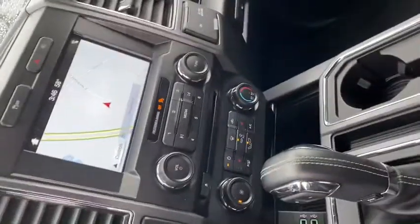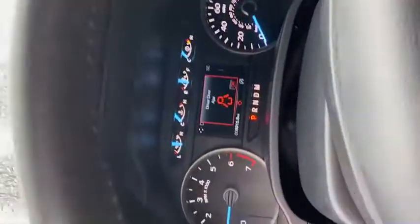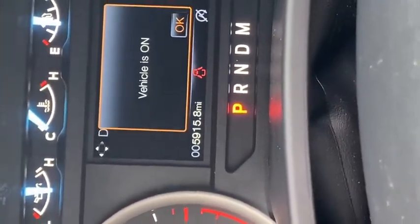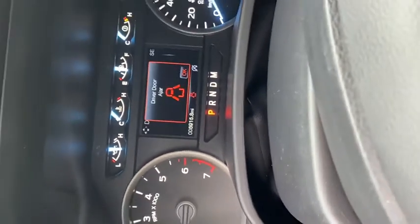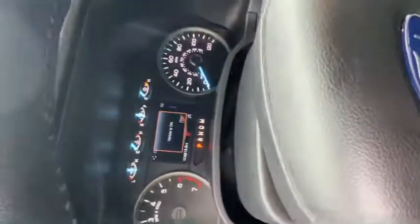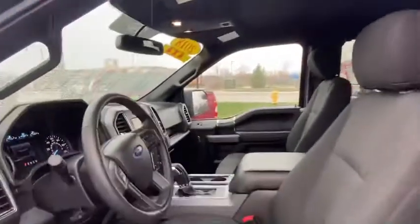It is equipped with heated seats, and also a very, very low mileage of 59,115.8 — that's only 59,115 miles. Stellar, stellar unit.